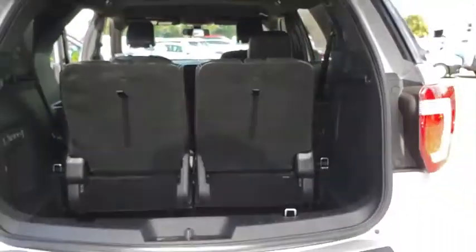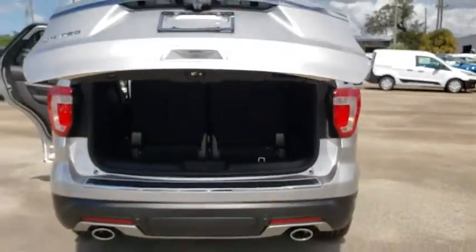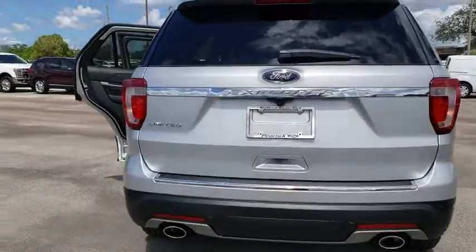Heated steering wheel, electronic stability control, heated front seats, security system, CD player, compass, fog lights, trip computer, power windows.